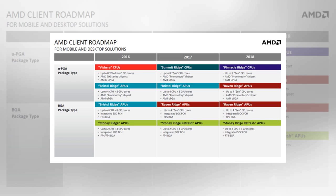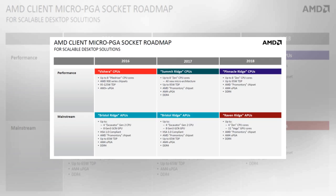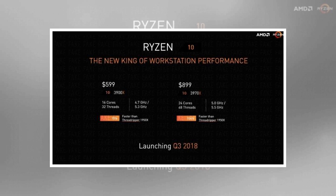AMD Ryzen 2 slides leaked recently and they are fake for sure, but they did have the media excited for a bit. The leak concerns the Ryzen 7 2800X, 2800, and 2700. The leaked slide mentions different specifications like cores and threads, as well as clock speeds, prices, and release dates — but do not buy into this, as these slides are not legit.